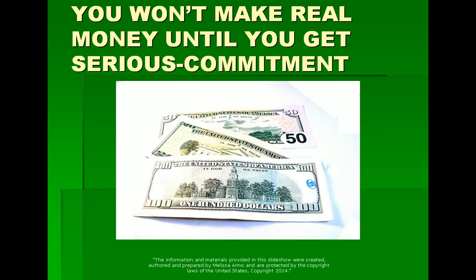It's about having a certain level of commitment, which means you say to yourself: I'm committed to doing this. I'm committed to doing what it takes. I actually want to do this, and this is my goal.